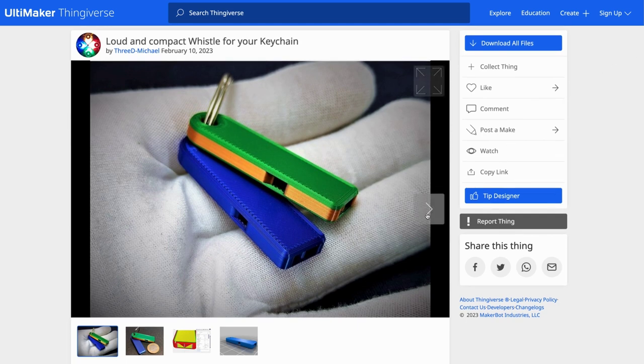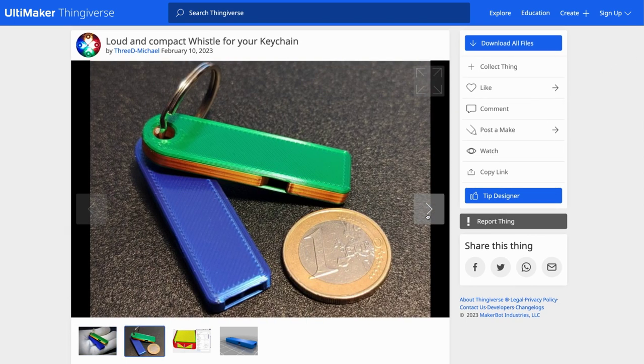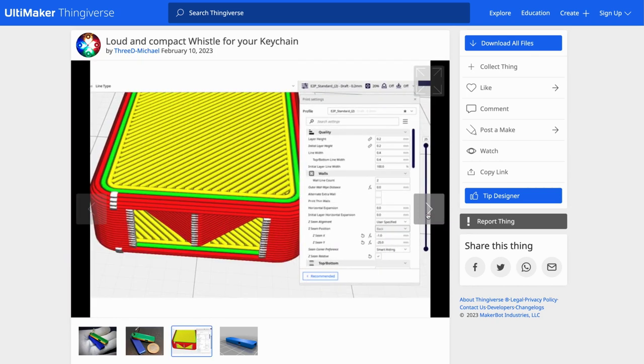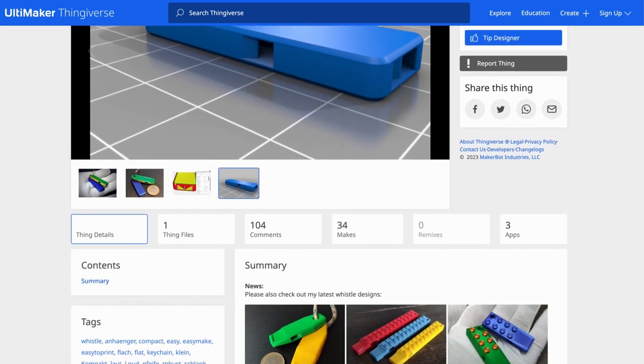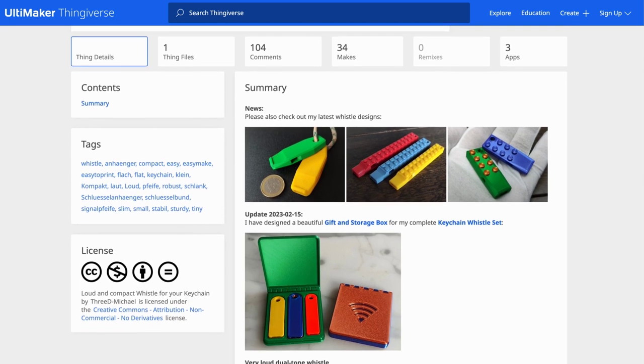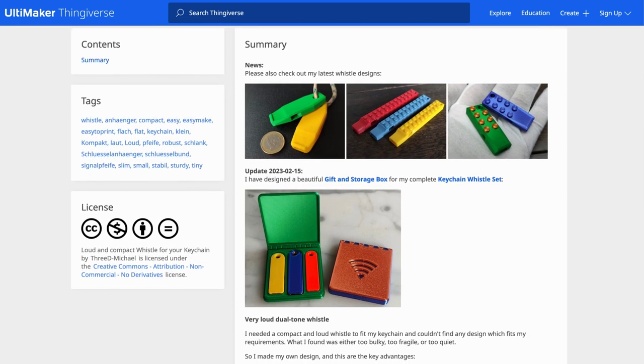Thingiverse user 3D Michael has created a 3D printed whistle keychain. Users in the comments are very positive towards this design, and some even say it reaches over 90 decibels. I wanted to show it because it highlights the wider shift from buying products to making your own, which open hardware gives the potential for. Obviously this is a fairly simple object, but this is just the beginning of the trend.